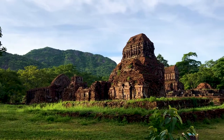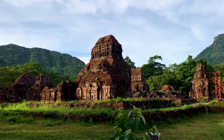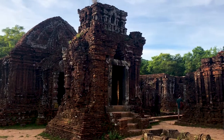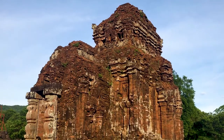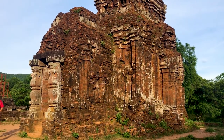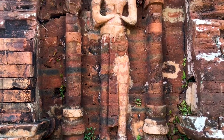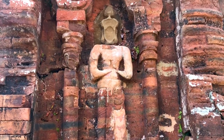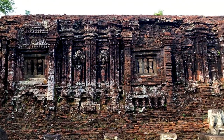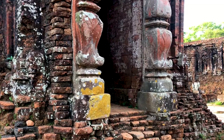The sanctuary here at Mỹ Sơn was built by the Champa Kingdom, who for centuries ruled parts of southern and central Vietnam, eastern Laos and northern Cambodia. Although this wasn't the capital of their kingdom, it was by far their most important temple complex. The site itself was in use from the 4th century to the 14th century, though most of the buildings still remaining on the site date from the 10th century onwards. Built of locally made red bricks, the buildings aren't just temples.